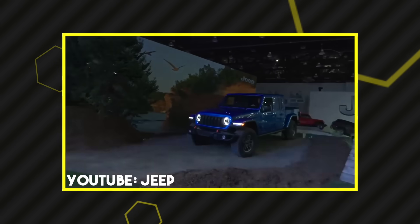The 2024 Jeep Gladiator is here. Here's everything you need to know and why we're a little disappointed. Find out today on Dirt Road Cred.